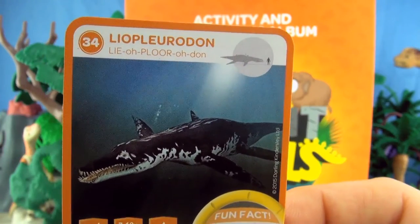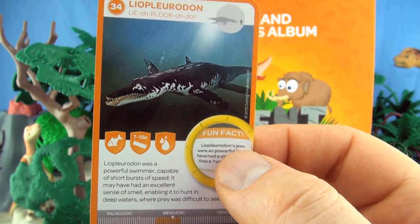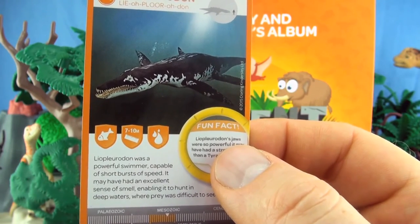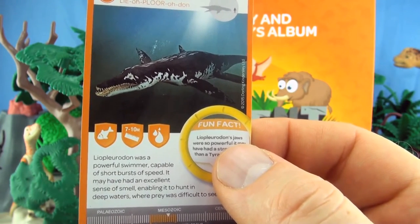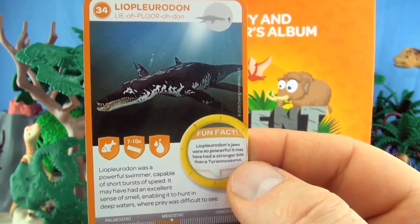Number 34, Liopleurodon. Liopleurodon was a powerful swimmer capable of short bursts of speed. It may have had an excellent sense of smell, enabling it to hunt in deep waters where prey was difficult to see. We already have Liopleurodon.